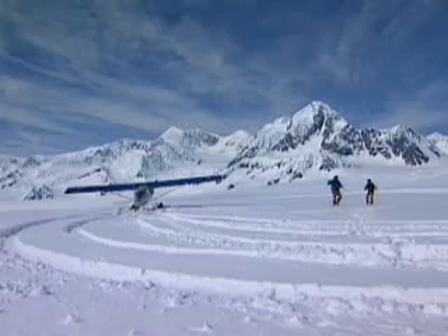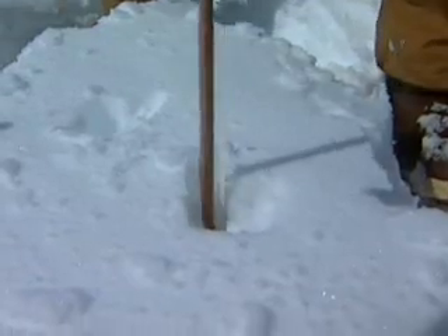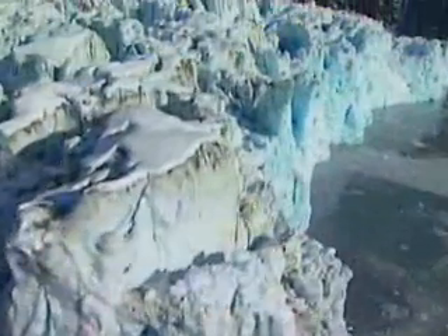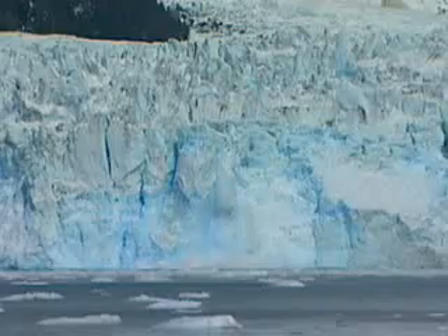Scientist Keith Ekelmeyer measures Columbia Glacier in Alaska yearly in order to get a jump on global climate trends. Columbia has retreated eight miles from its terminal moraine, the pile of rubble left at the end of the glacier. As it shrinks, it calves huge icebergs off into the sea.